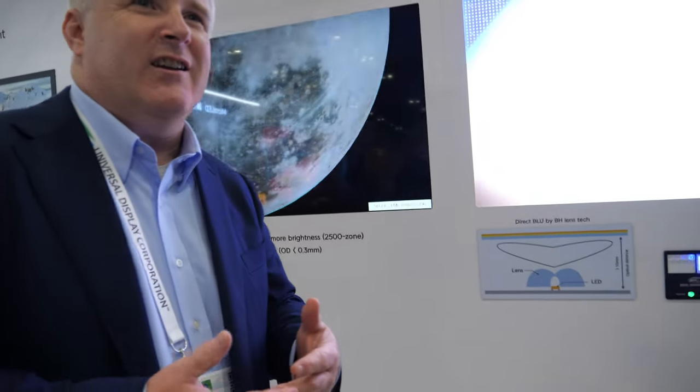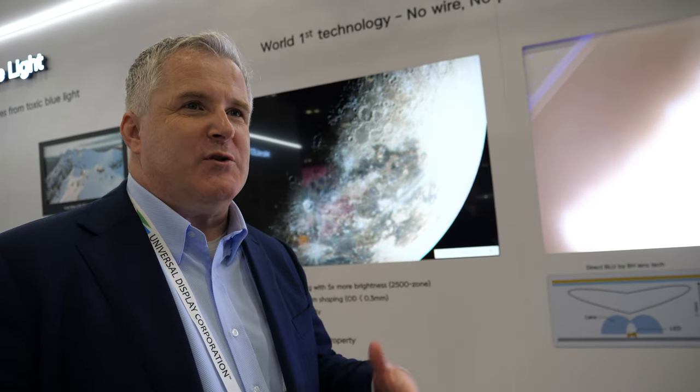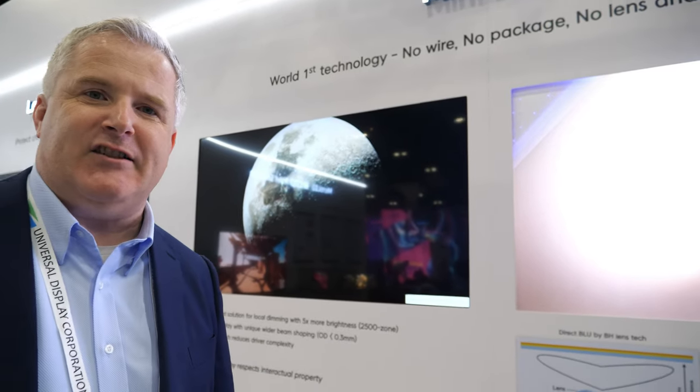One of our key technologies is WICOP. WICOP is a brand name for essentially an LED without a package — it's a chip that you can directly solder onto a PCB and use, and that's the key to our mini LED technology.